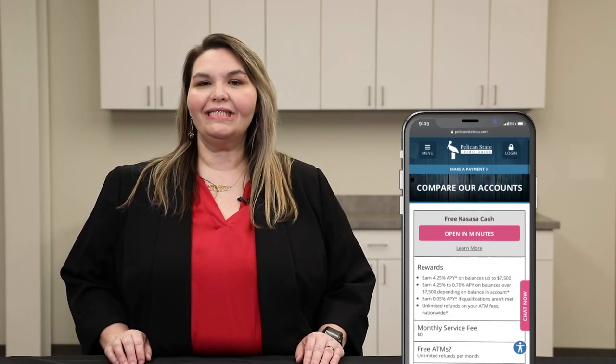To order your school card, you can go to our website, PelicanStateCU.com, and open your checking account if you don't have one. And if you already have a checking account, you can search for your school card right there on the website. You can also go to your local branch and have them print the card right there for you.